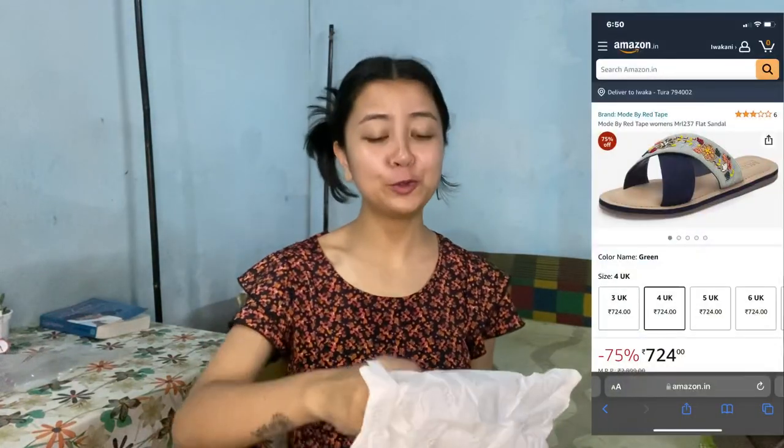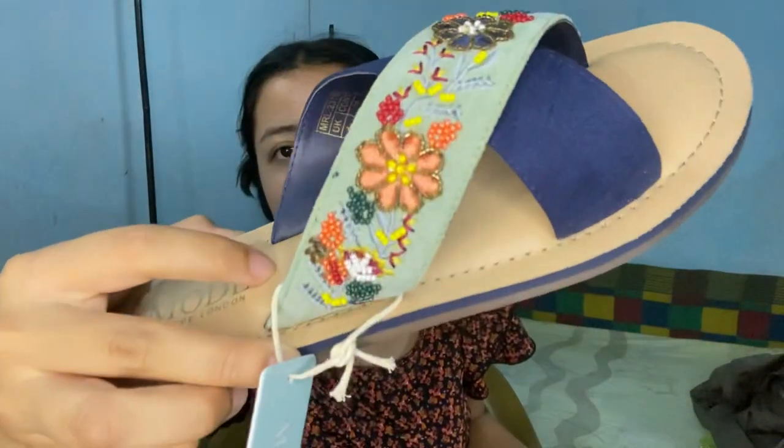Moving on to the last item for this haul — I finally got slippers, footwear. This time I got a pair of sandals from Red Tape and they're really cute, I love them. Here they are — look at the detailing, so cute! I'll wear these with my kurtas whenever I wear them. I am obsessed and I can't wait to wear these.